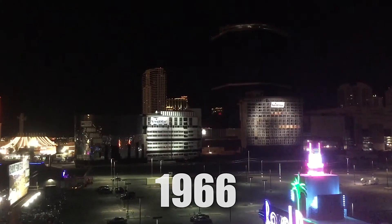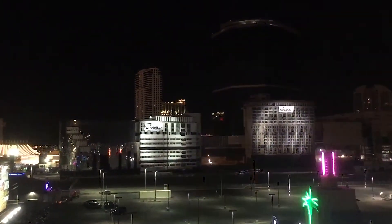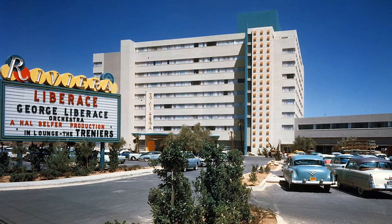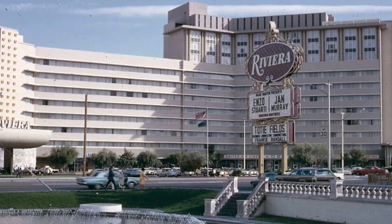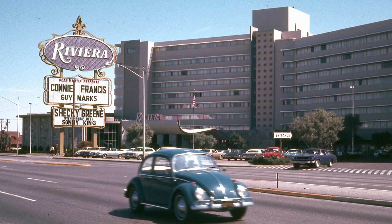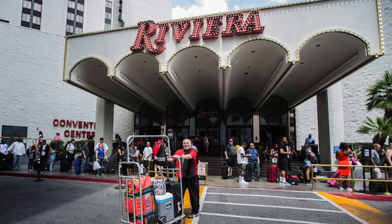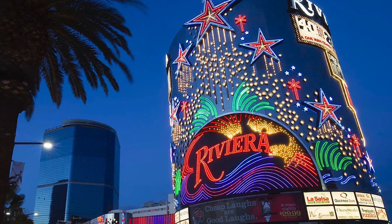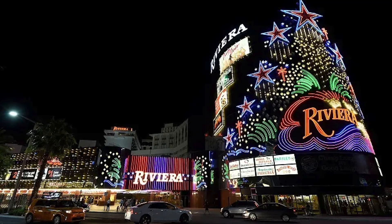Despite its initial appeal, operational challenges arose and management changes became frequent. In 1966, a 12-story tower expansion was added, followed by further expansions over the years, reflecting both the Riviera's adaptability and its struggle to stay afloat. The hotel experienced a series of ownership changes, bankruptcy filings, and strategic pivots to cater to middle-class patrons, resulting in short-term recoveries but no lasting stability.